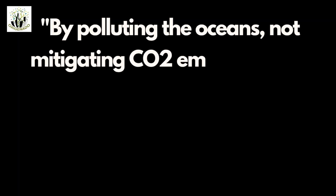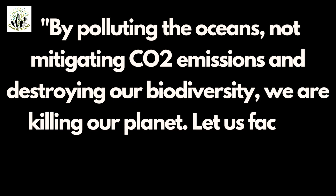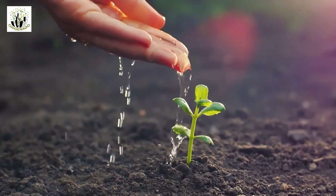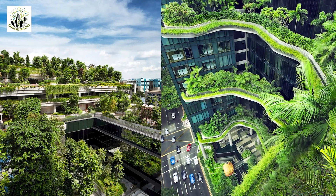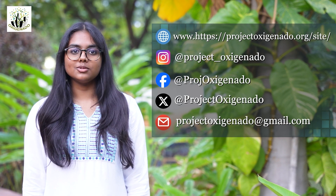To conclude, let me leave you with a quote from Mr. Emmanuel, the President of France, who reminds us: 'By polluting the oceans, not mitigating CO2 emissions, and destroying our biodiversity, we are killing our planet. Let's face it — there is no planet B.' So join me in creating greener and cleaner cities and a planet for our future generations. To know more, visit my official website projectoxyhanado.org or reach out through my social media platforms. Do share this video with others to help me create a bigger impact.